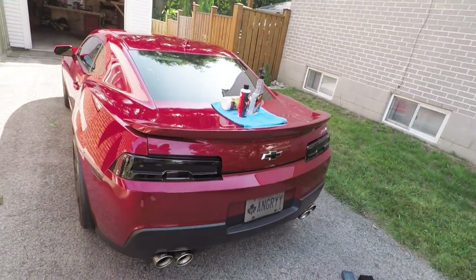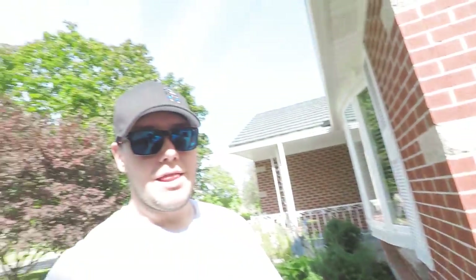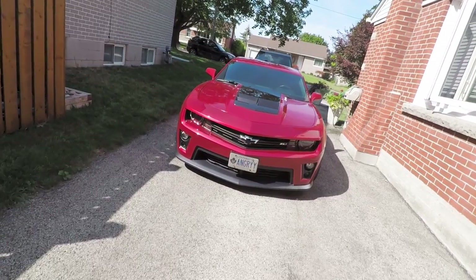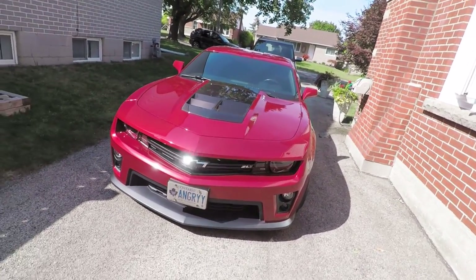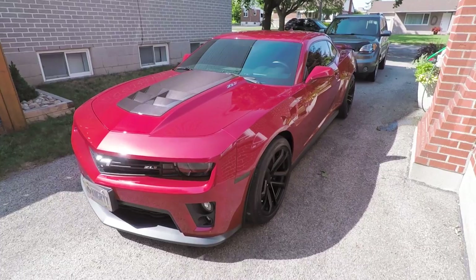This is a 2014 ZL1 — mine for now. That other car I've already traded in for a 2018 Z06, which isn't being built yet because the factory is shut down. Watch my other videos for the full story. I loved this car but it's time to move on to bigger, faster, and better things. Thanks for watching — 519 Streets, peace.